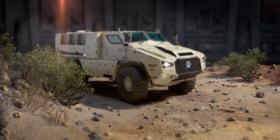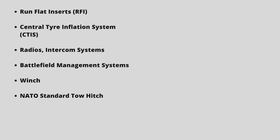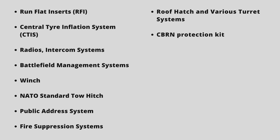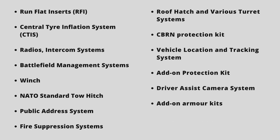As per user requirements, optional features can be added, including run-flat inserts, central tire inflation system, radios, intercom systems, battlefield management systems, winch, NATO standard tow hitch, public address system, fire suppression systems, roof hatch, various turret systems, CBRN protection kit, vehicle location and tracking system, add-on protection kit, driver assist camera system, add-on armor kits, and winterization kit.